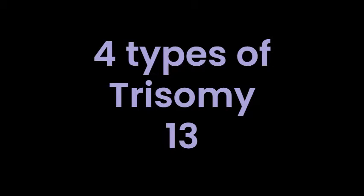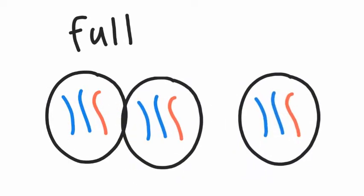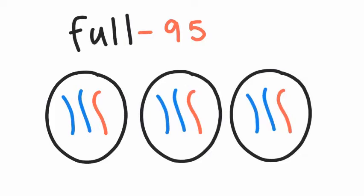There are a few different types of trisomy 13, all related to some sort of an extra copy of the 13th chromosome. The first type is full trisomy 13, and this is when there is a full third copy of chromosome 13 in all the cells. This occurs in about 95% of the cases and results in worsened symptoms and a decreased survival rate.